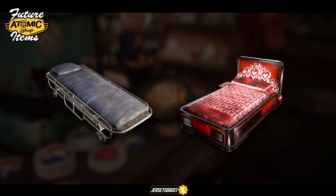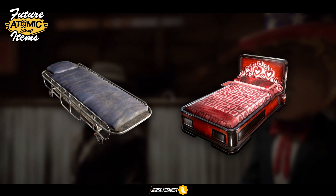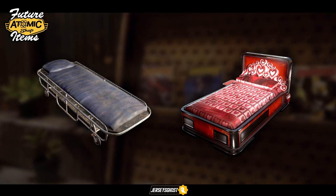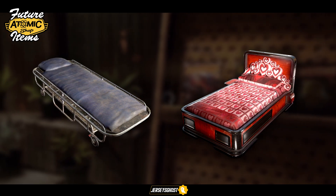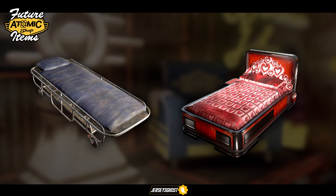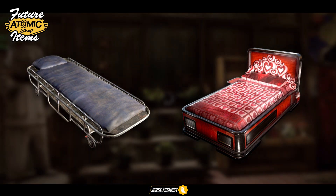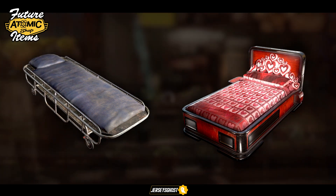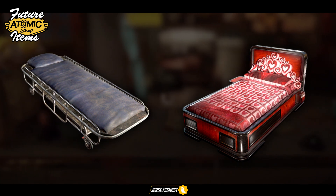Two new beds were recently discovered: a medical gurney which seems to be part of the Responders theme, as well as a Valentine's Day themed vibrating bed. Apparently the bed vibrates and also plays audio when interacted with — so grab your favorite ghoul or gal and get ready to repopulate the wasteland.